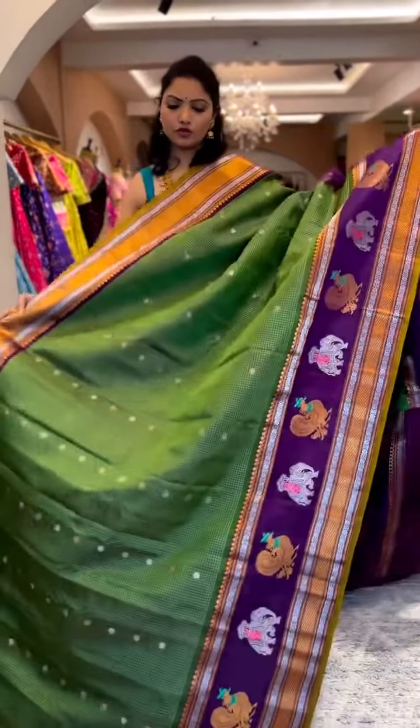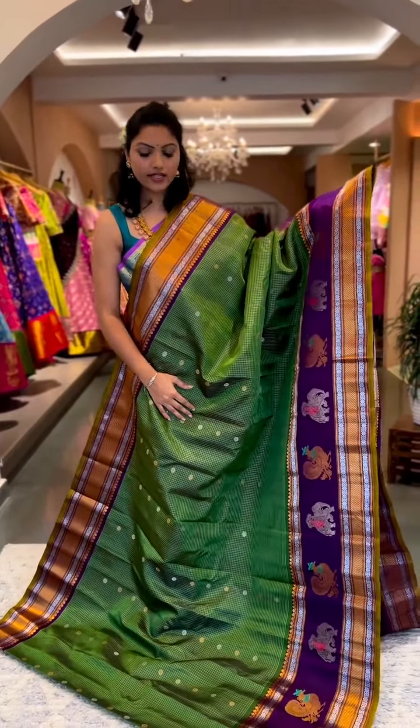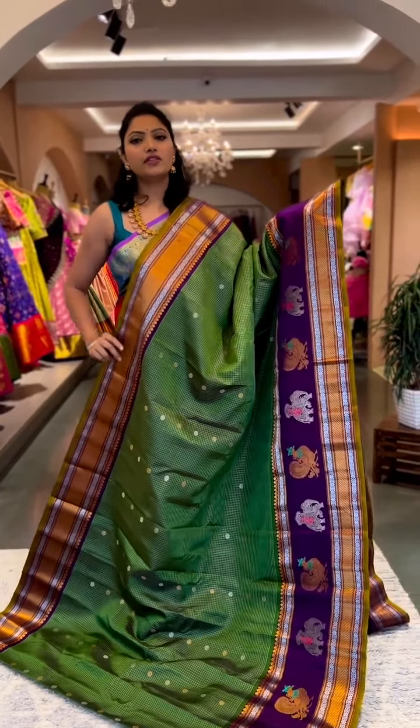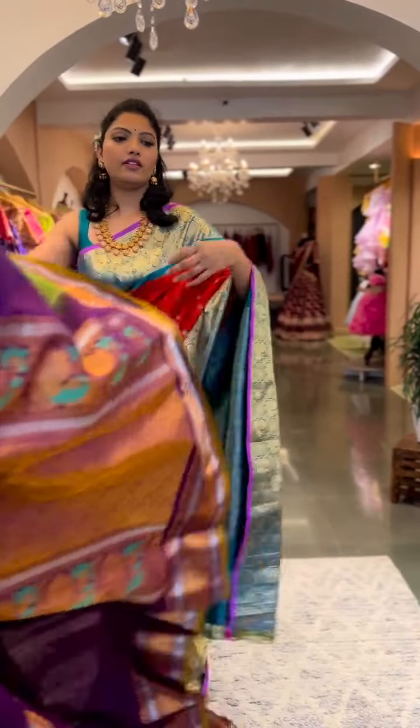That's the whole look of the saree — one really elegant saree. This is saree number two and the price is ₹25,600.